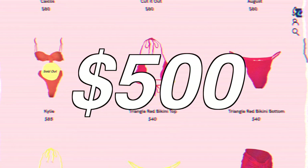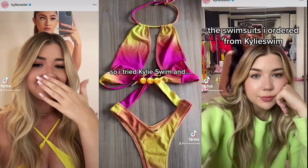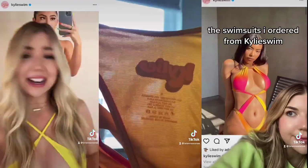So I was really dumb and spent $500 on Kylie Swim, but I made some TikToks about it that went viral showing just how cheap these swimsuits are, so I thought I'd give you guys an in-depth try-on review.